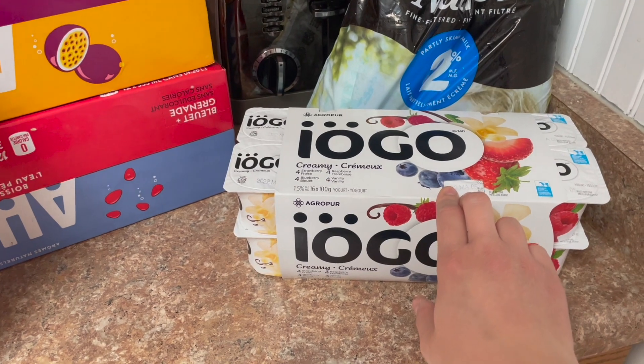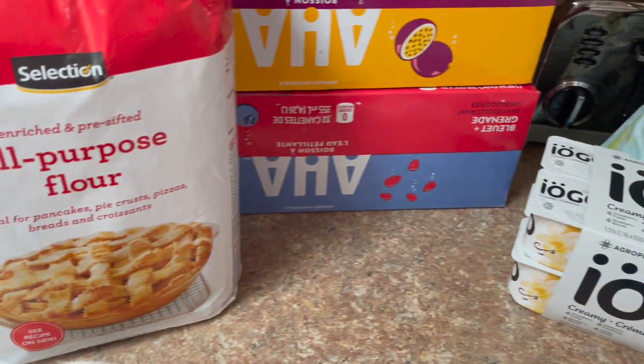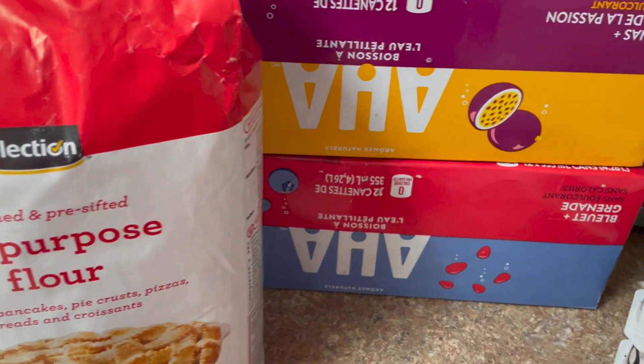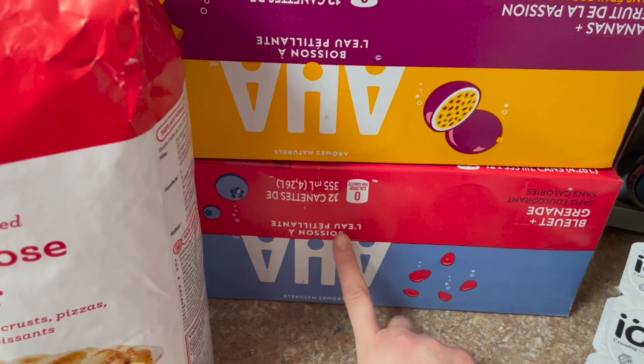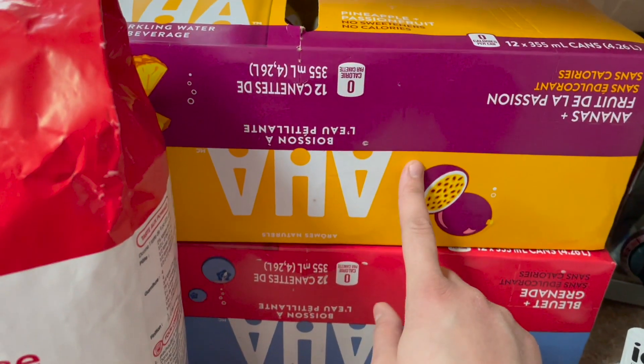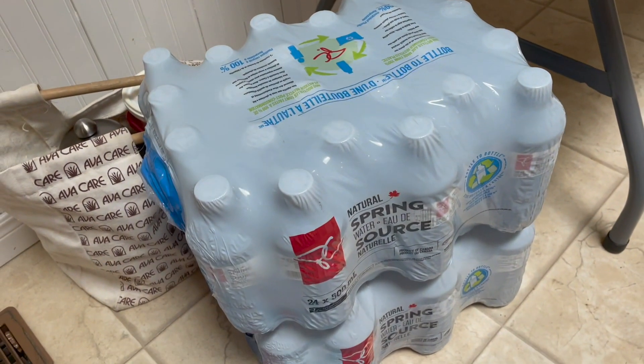My daughter picked out this yogurt for herself — great for picnics or the park. I grabbed a bag of flour for baking and sparkling water — I'm obsessed. I got blueberry pomegranate, which is fantastic, and a new pineapple passion fruit to try, plus two cases of water. All in all this cost about $200, but after using points I spent $120 at Food Basics and $85 at Zehrs after $20 in points — and I earned $20 in points today, so it all evens out.